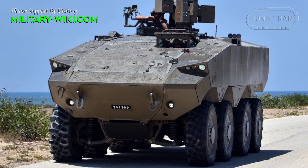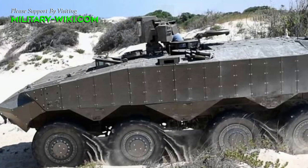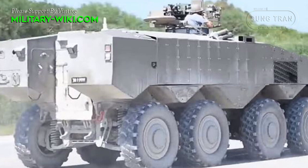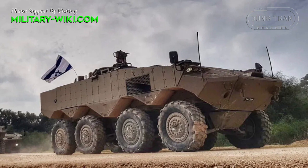Eitan is a new generation of Israeli armored personnel carriers announced by the Israeli Ministry of Defense in August 2016. It is also the first 8x8 APC locally developed in Israel. The vehicle was developed following lessons learned during Operation Protective Edge in 2014, and is a new vehicle built from scratch offering a new configurable modular platform.